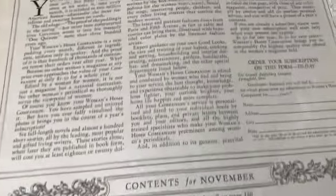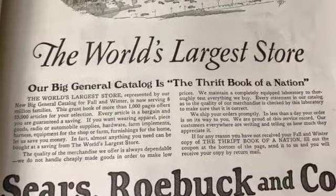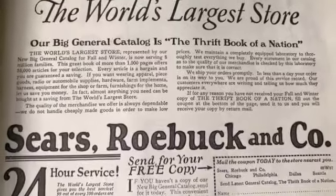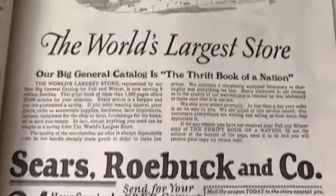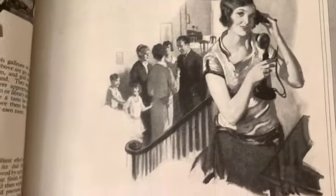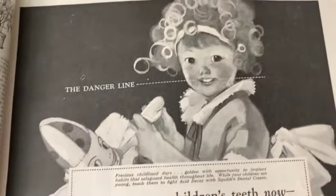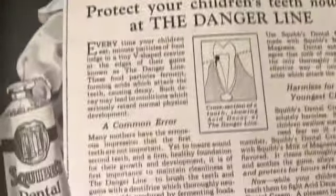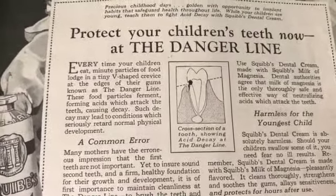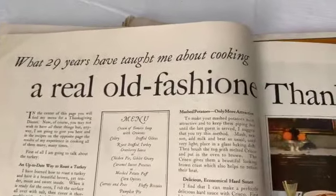Let me just go more toward the back. 'The world's largest store - our big general catalog is the thrift book of a nation.' Didn't they say that most people used these in their outhouses? I read that once - it might not be true. 'The danger line - protect your children's teeth now.' Let me try to find the fashion section.